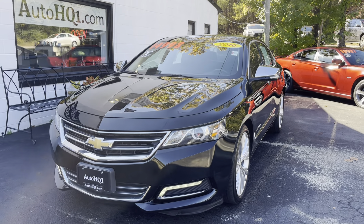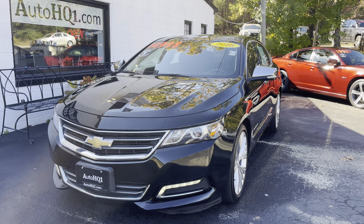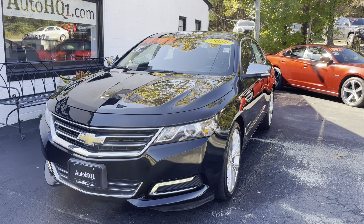Hey guys, this is Brian, Automotive Headquarters in Farmville, Virginia — your truck headquarters for Central Virginia, located right here on busy East 3rd Street in Farmville, Virginia.